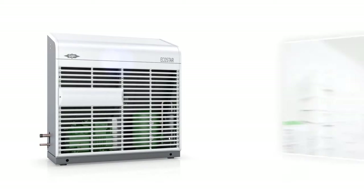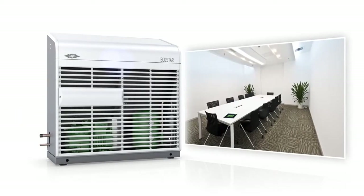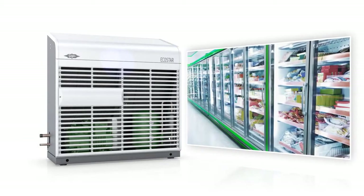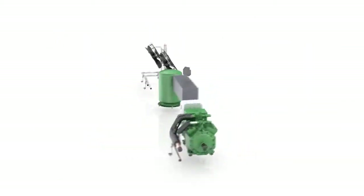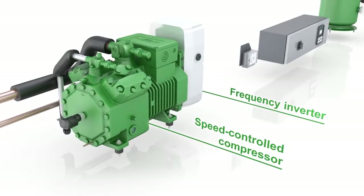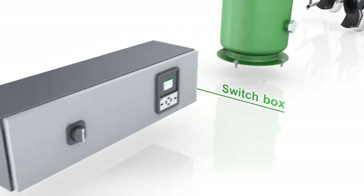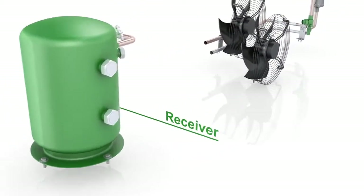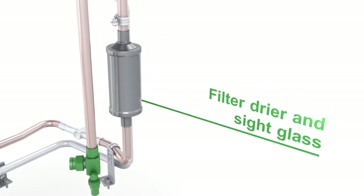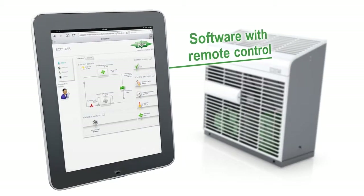The Bitzer EcoStar is the intelligent, compact condensing unit for a variety of applications and boasts a whole host of technological and economic benefits, which are not limited to supermarkets. The ultra-space-saving EcoStar is a complete unit comprising a compressor, a condenser and control technology. A convenient plug-and-play solution features all the required high-quality components for easy installation and specifically in-house developed software, including a remote maintenance function.